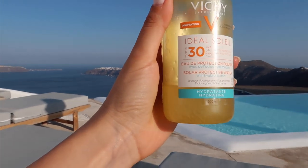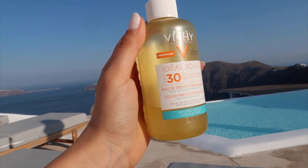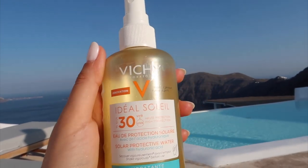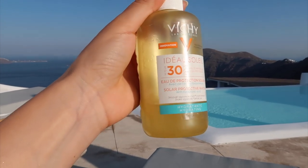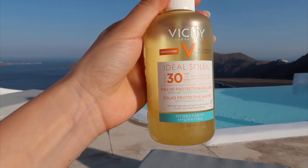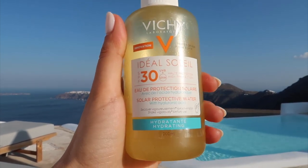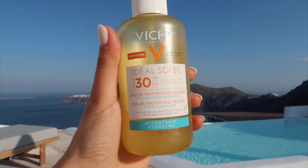This is the product I was using on my upper body — the Vichy Ideal Soleil in SPF 30. I love this because it has a spray, which I prefer — it's easier to apply and not sticky. It has a beautiful glow, which matters to me for pictures, as well as protection of course. It's hydrating and lightweight, which is very important for me. I reapplied it every 40 minutes to one hour.